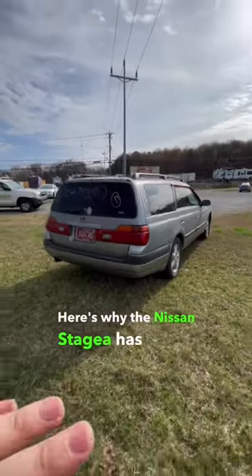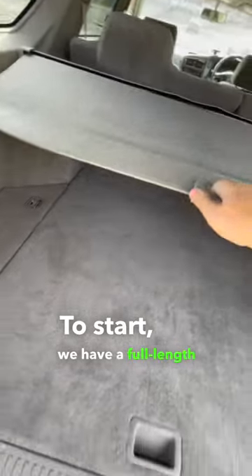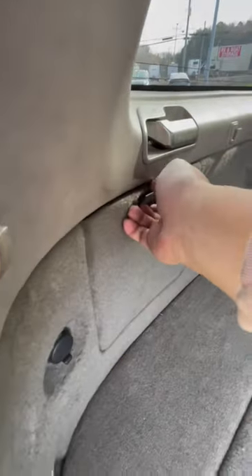Here's why the Nissan Stagea has one of the best trunk areas. To start, we have a full-length cargo cover that's retractable. You've got a 12-volt socket back here. There's storage compartments on both sides, and you've got anchors in the floor.